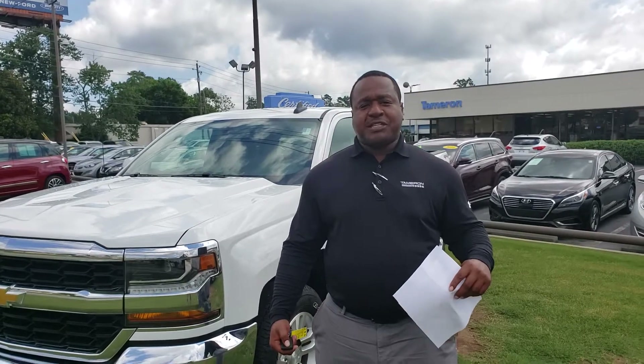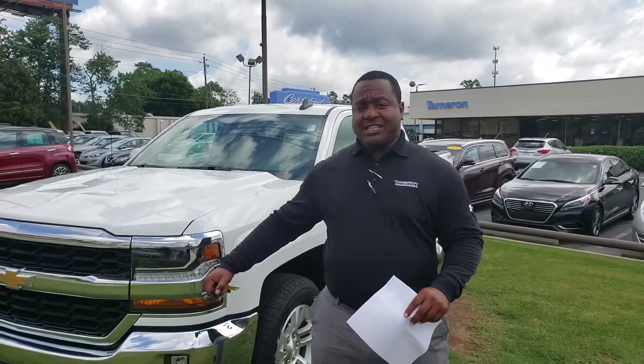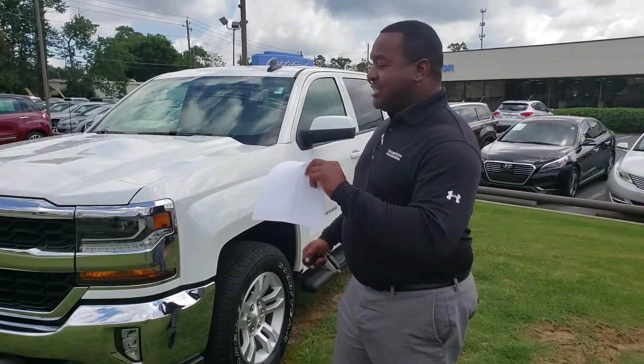Good morning Brent, this is Phil Nelson with Tameron Honda. I just wanted to shoot you a quick video to introduce myself and thank you again for inquiring on this 2017 Chevy Silverado. I'm the guy you spoke to this morning — I just wanted to put a face with the name.